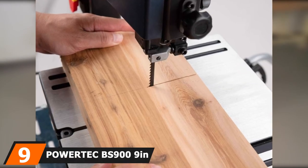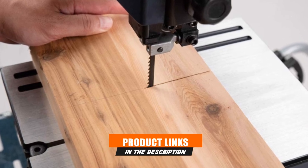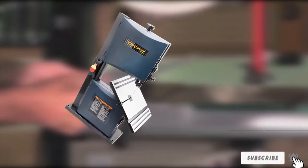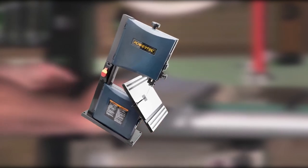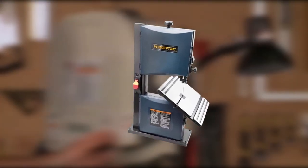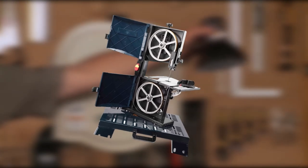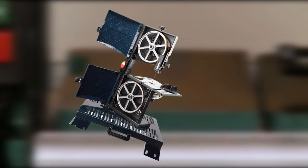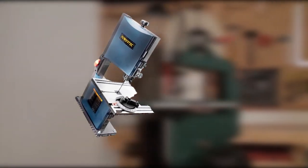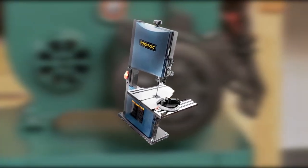At number 9, we have the Powertech BS909 9-inch bandsaw. For a simple, basic, and super affordable pick, nothing fits better than the BS909 from Powertech. It has a 1.5 HP induction motor running the band at 1,735 RPM. The blade measures 62 x ⅛ x ⅜ of an inch, making it super versatile for scroll cutting and re-sawing. It also offers a patented blade guard adjustment, quick-release blade tension lever, a blade tracking window, and a table with adjustable rack-and-pinion tilt to 45 degrees.